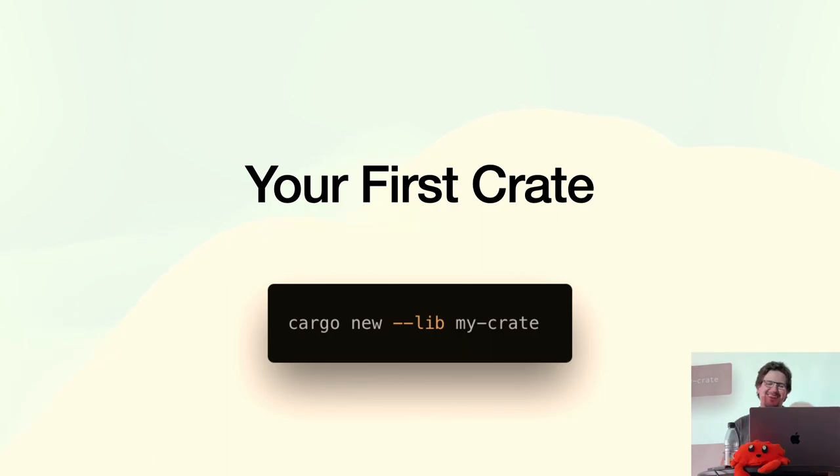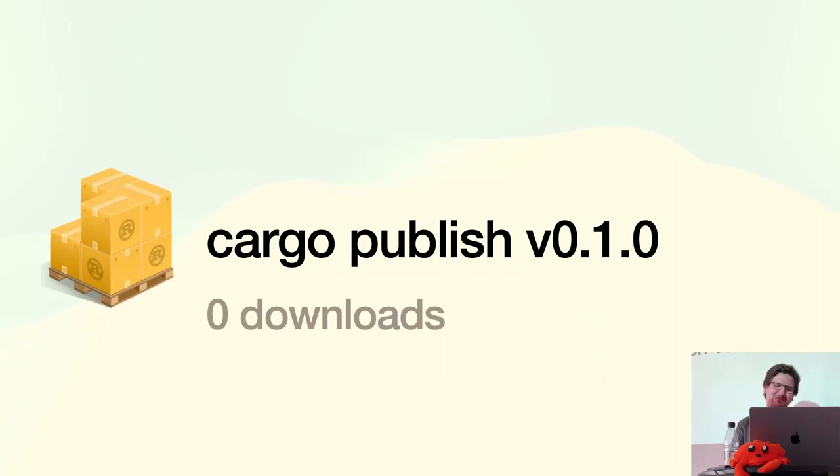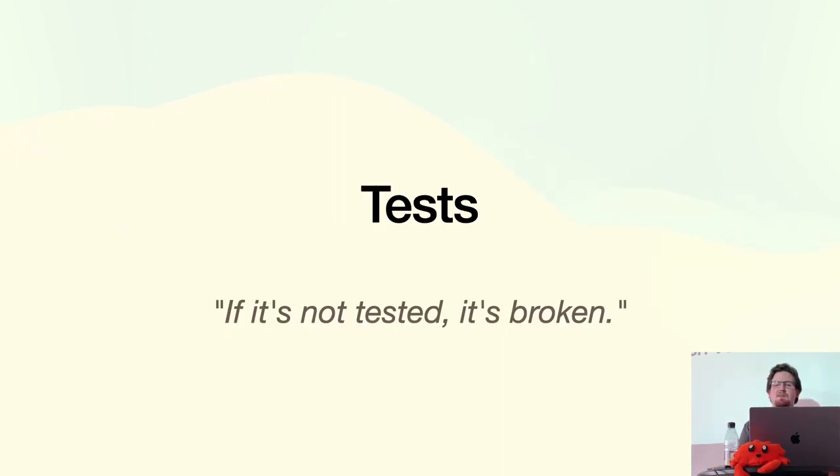We're going to start the journey from 'I have an idea for a library I want to publish in open source land — zero downloads, sad times.' First: write tests. A quote I came across recently: 'If it's not tested, it's broken' — not 'it might be broken,' it is broken. Assume that. Tests are always useful, especially given how easy it is to write them and how easy Cargo makes it to run them.